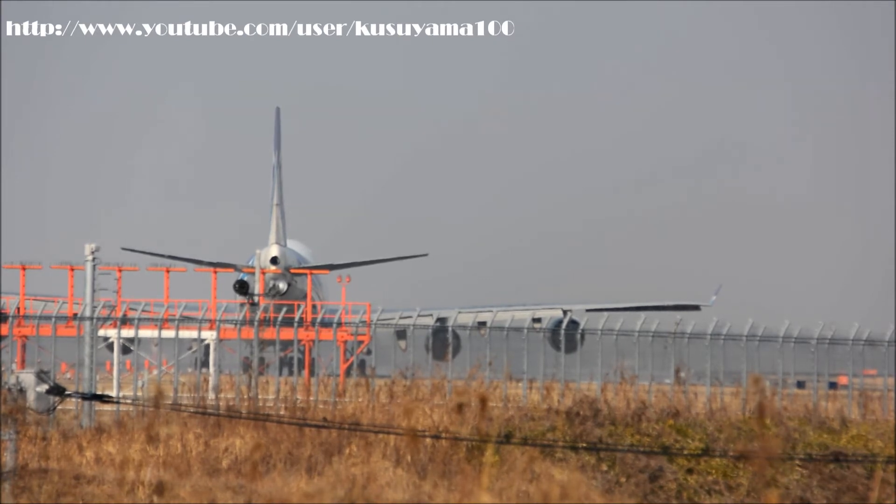NipponCargo 225, wind zero one zero at four, runway three four left, cleared for takeoff. Runway three four left, cleared for takeoff, NipponCargo 225.